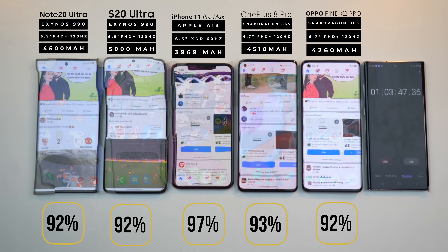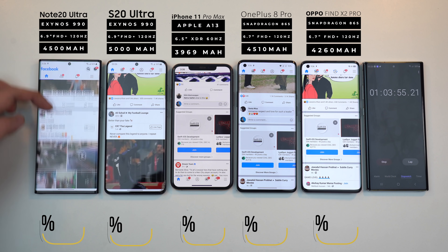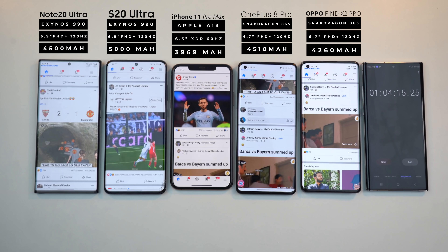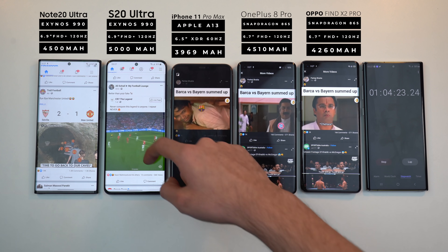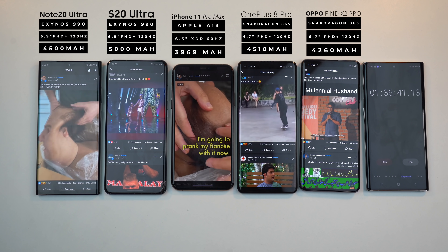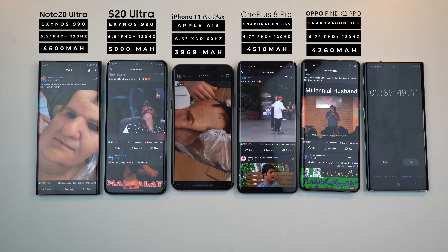Jumping next into the Facebook application — another big social media app that people use. I don't personally use it that much, but let's check out what an hour of Facebook will do to these phones.